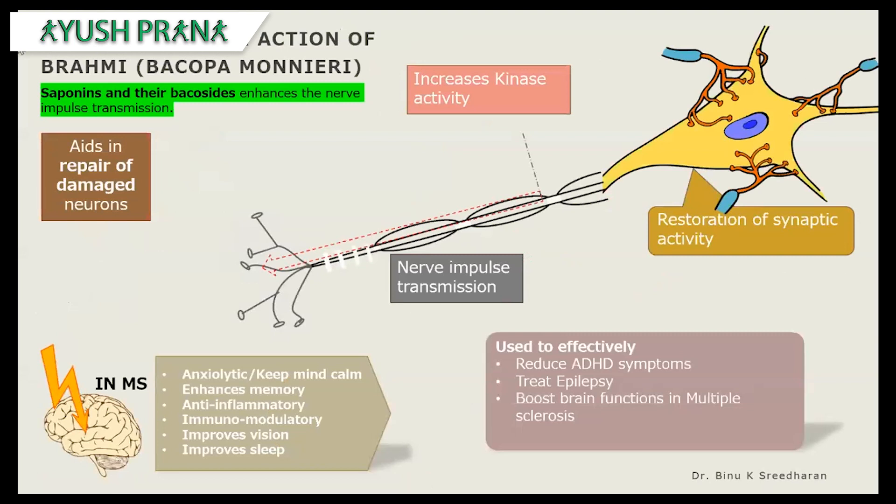The neuroprotective action of Brahmi means how it can protect the neuronal structure and function of the brain. Saponins and their baccosides are said to enhance nerve impulse transmission, increase kinase activity, restore synaptic activity, and aid in the repair of damaged neurons. They are also effectively used in symptoms of attention deficit hyperactivity disorder, can treat epilepsy, and are said to boost brain function in multiple sclerosis.